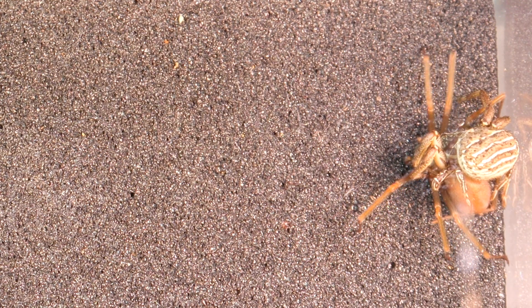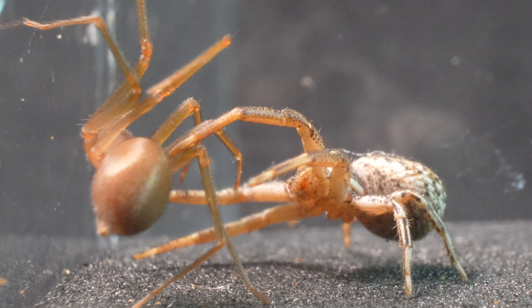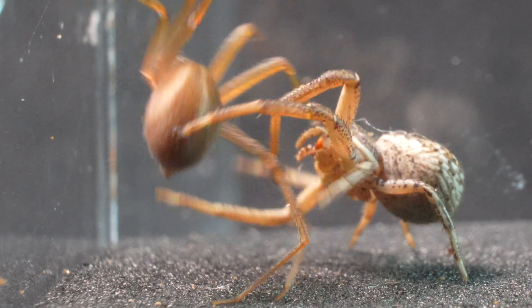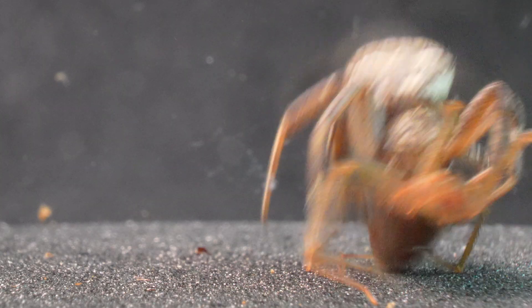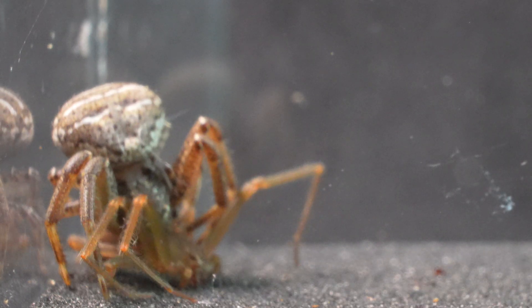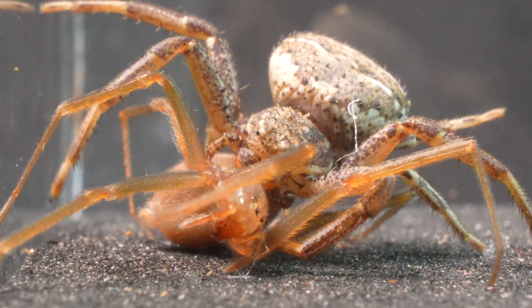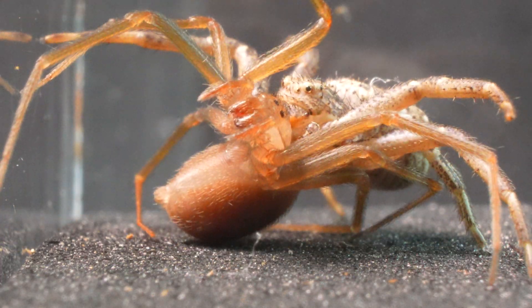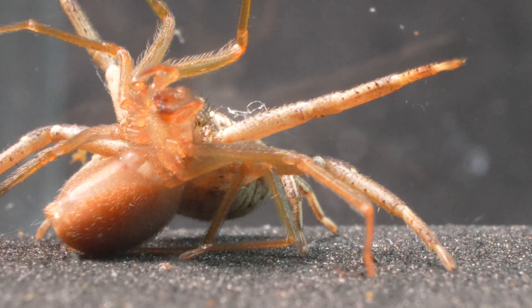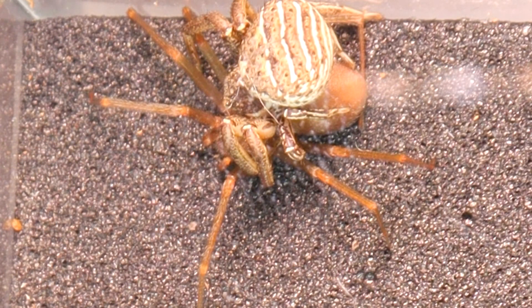Let's see it again in slow motion. The Xisticus waits for the right moment to leap onto the Recluse's back, avoiding any defense from the Recluse. It's completely natural for spiders to feed on each other, as spiders are a fundamental source of protein in their diet. This food will help the Crab Spider in its next egg-laying.